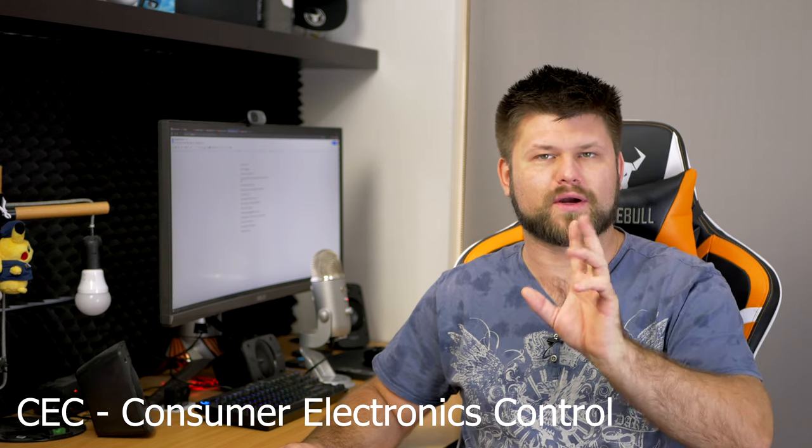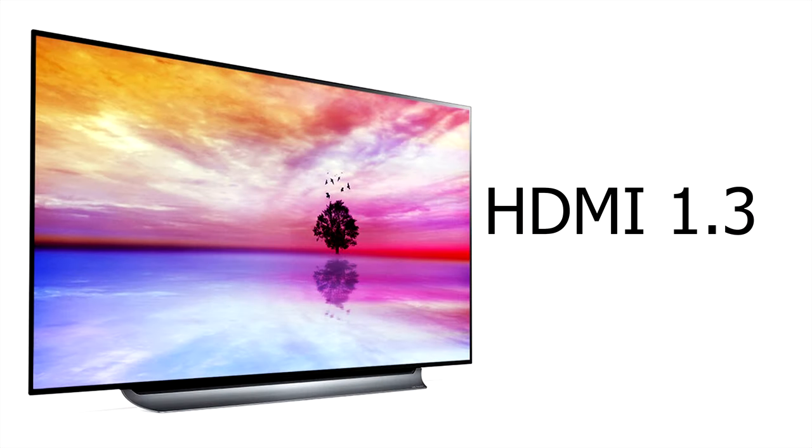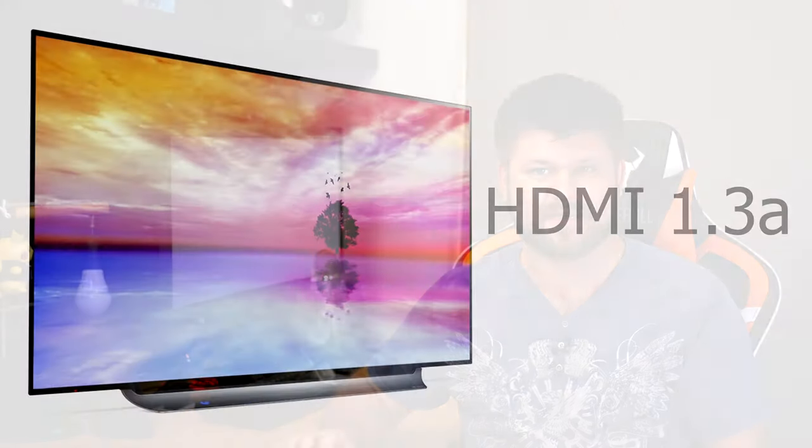HDMI 1.2a was released in December 2005 and added something called Consumer Electric Control, or CEC — we'll talk about that more in a bit because it really comes to fruition a few versions later. Then HDMI 1.3 was released in June 2006 and increased the maximum to 1080p at 120Hz or 4040p at 60Hz. It also optionally allowed output of Dolby TrueHD and DTS HD Master Audio streams for external decoding by AV receivers, and incorporated automatic audio syncing and audio-video sync capabilities. HDMI 1.3a was released in November 2006 and allowed devices to speak to one another and control things like volume and power on/off — that's part of the re-release of CEC, and finally other brands started adding support for it.